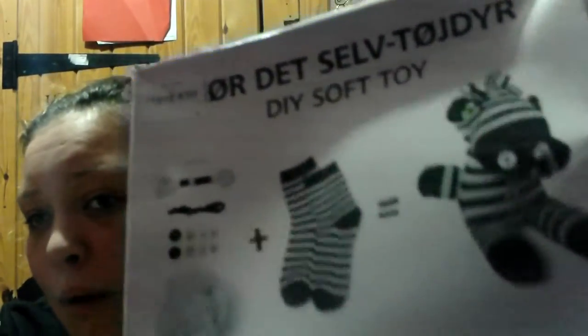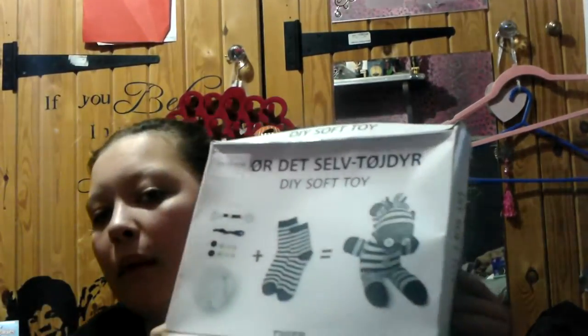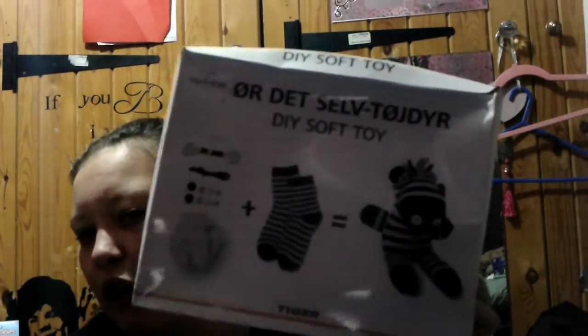This is a sock puppet kit. I've had this exact same one before, but mine didn't turn out to be a zebra — it turned out to be a little jelly baby who looked like he'd just come out of prison, and I made him dungarees. Maybe I'll do it on an Instagram live as a Q&A. When I try and make something from a kit it never comes out right because I am special.